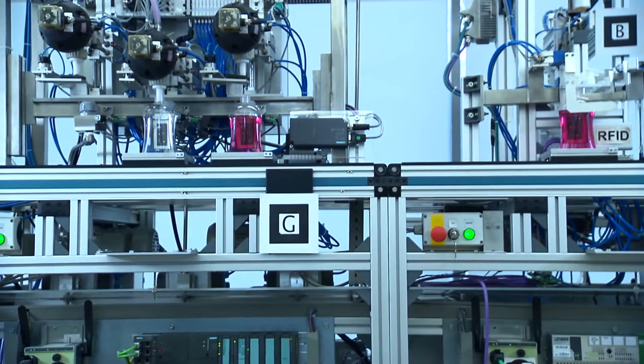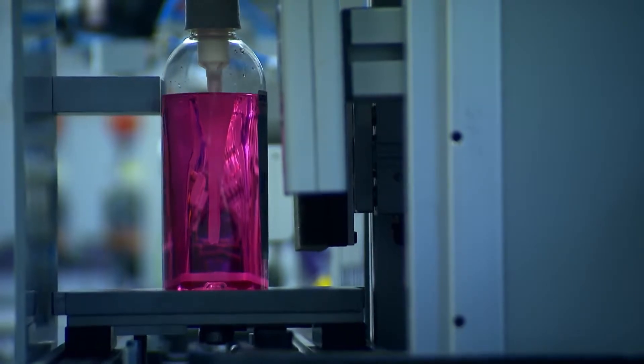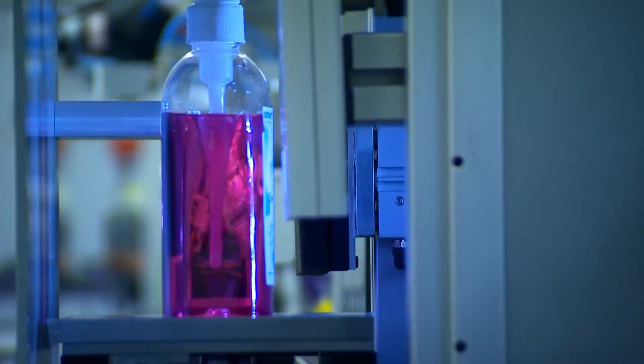At each station, the bottle communicates directly with the machine, telling it how it has to be processed. At the end, a computer checks whether the bottle has actually been produced as desired.